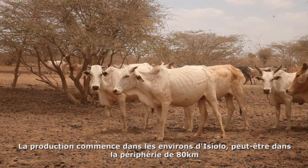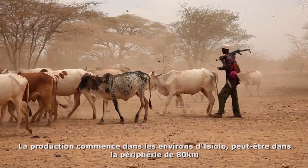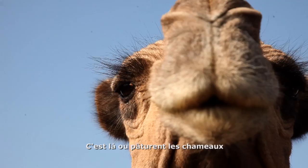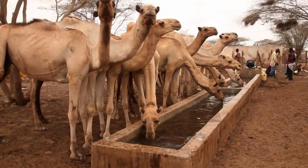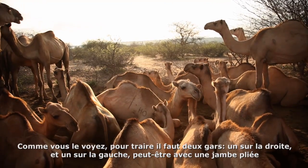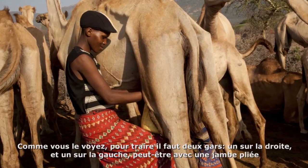The production starts around this year. As you can see, milking involves two guys — one on the right side, the other one on the left side, maybe bending their knees.